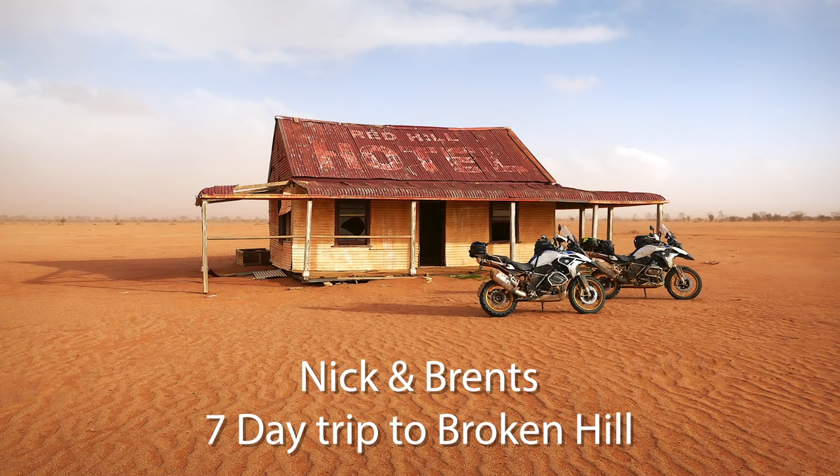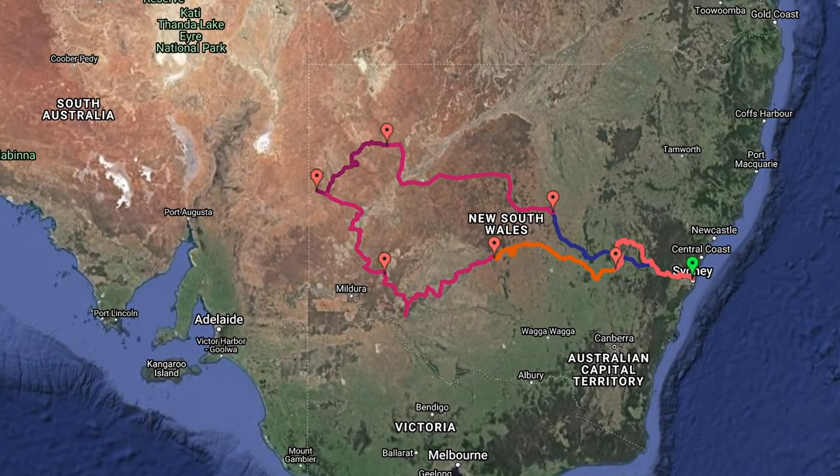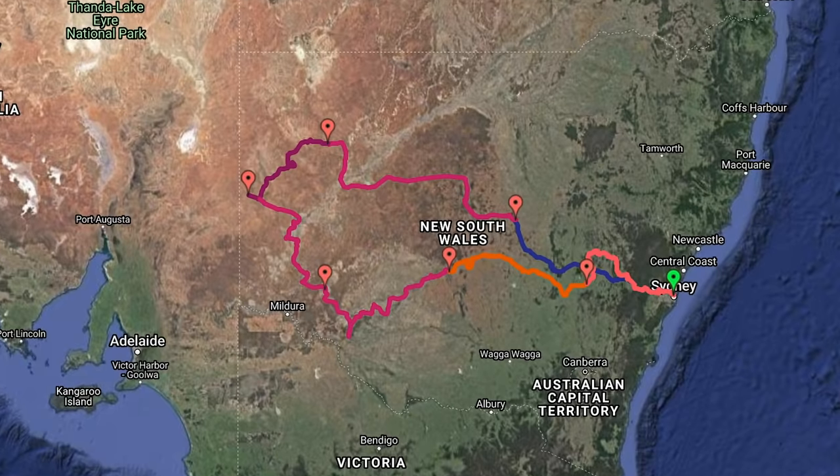I made this video of a seven-day trip out to Broken Hill that Nick Delane and I did recently. It's really targeted at other adventure riders who want to do a similar sort of route or perhaps look at some of the tracks that we went on.